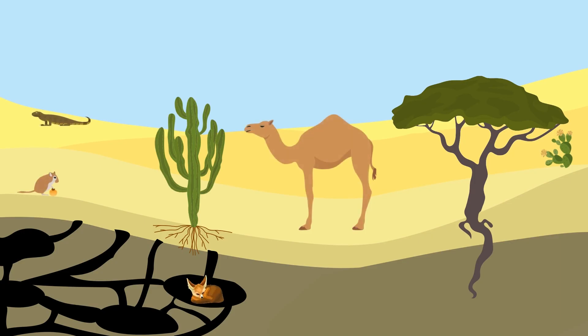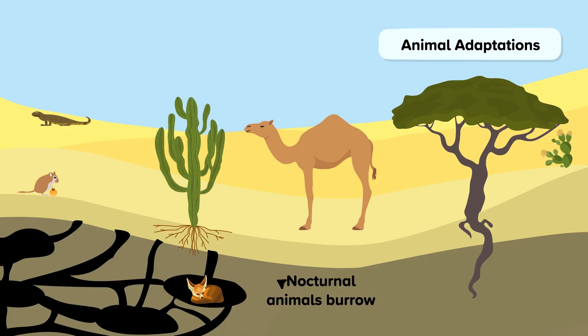Conditions are also challenging for animals in the desert. Some animals, such as the fennec fox, are nocturnal and live in burrows under the ground. They avoid the hottest part of the day in this way, and only come out at night when it's cooler.